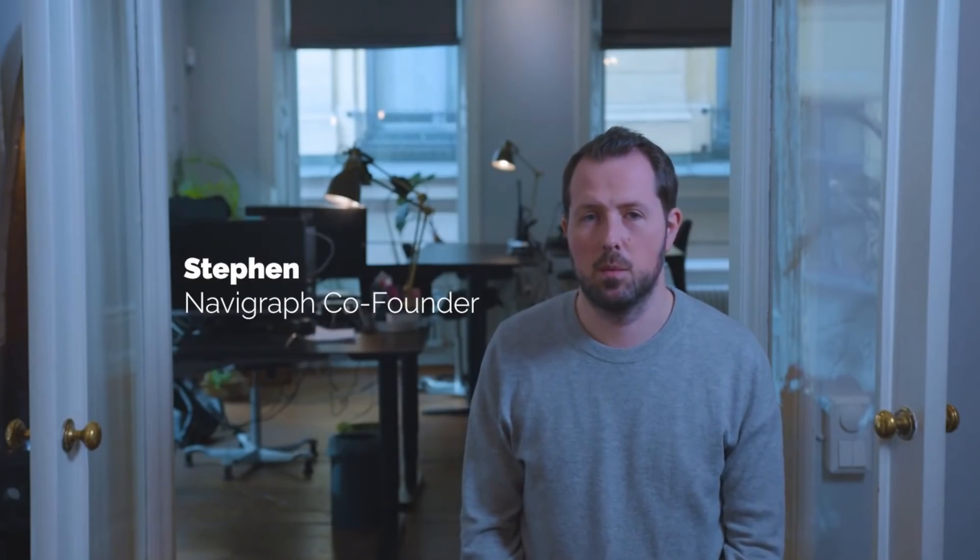A few days ago, a couple of our developers here at Navigraph asked if we couldn't start a pro bono project to support the fight on corona. Me and Magnus thought it sounded like a great idea. Here's what we're going to do: we're going to donate computing power to support protein dynamic simulations to speed up the search for a corona vaccine. And you know what the good part is? You can help too!